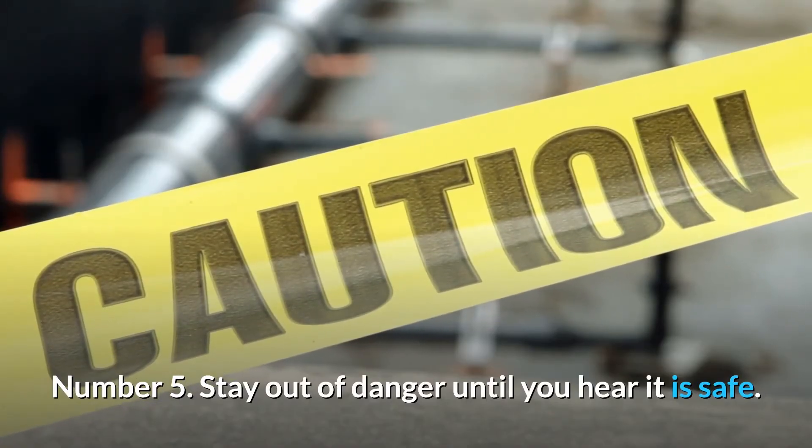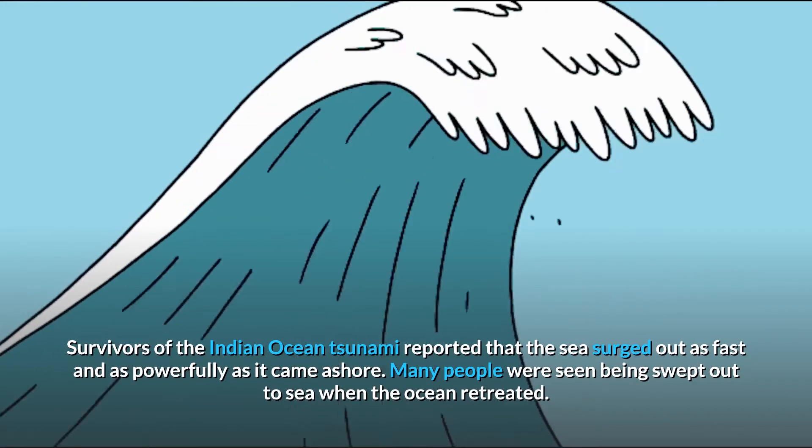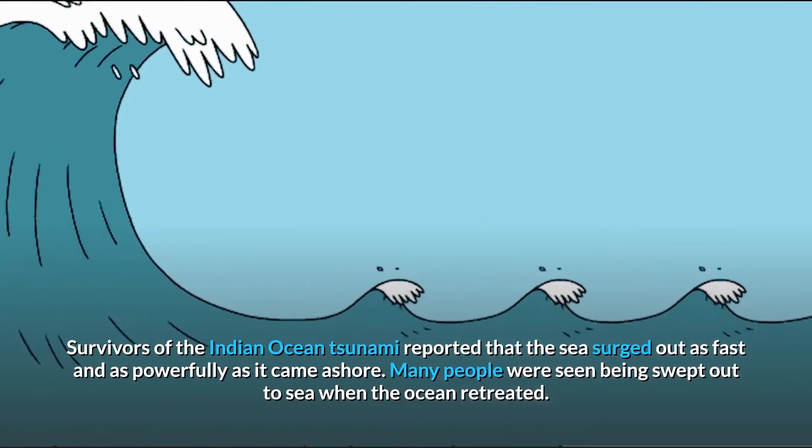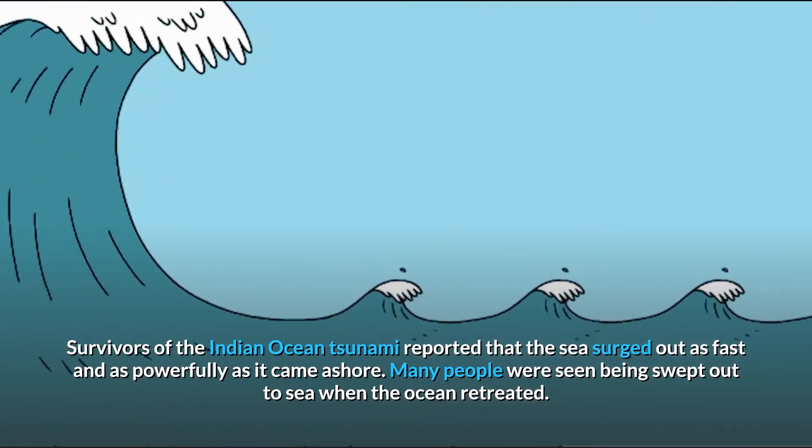Number five: stay out of danger until you hear it is safe. Survivors of the Indian Ocean tsunami reported that the sea surged out as fast and as powerfully as it came ashore. Many people were seen being swept out to sea when the ocean retreated.